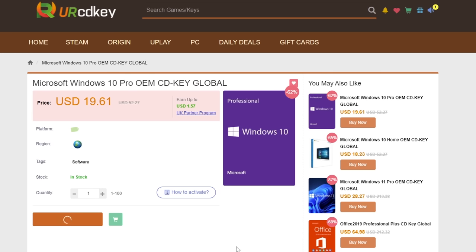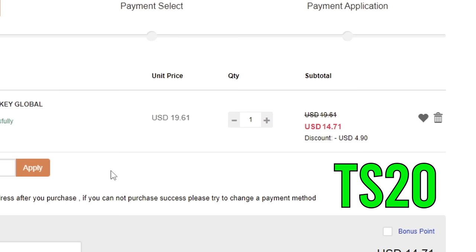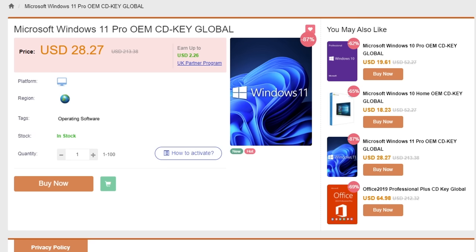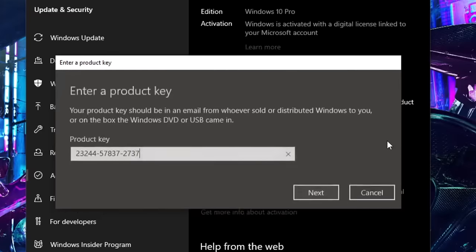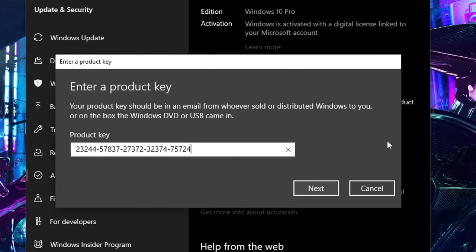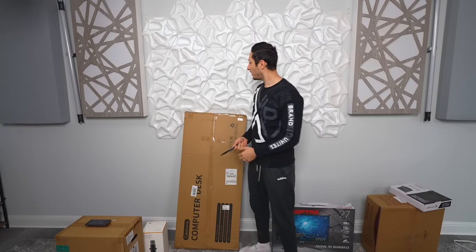So you just built a brand new PC and you're greeted with that nasty watermark notification on the bottom right corner of your screen. Instead of paying full price for a Windows key, you can actually get one for less than 15 dollars by visiting yourcdkey.com or using my code TS20 for an extra 20% off. They also sell Windows 11 and Microsoft Office keys. Once you get your CD key, just go into activation settings and put in the new key to make the watermark disappear.